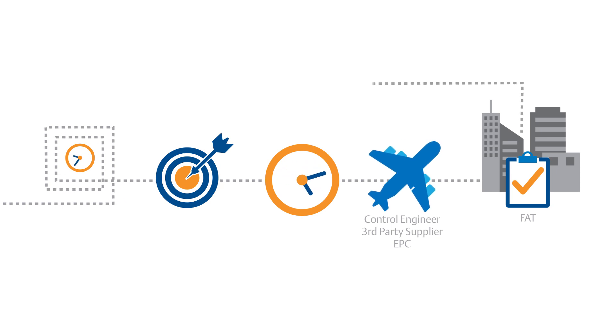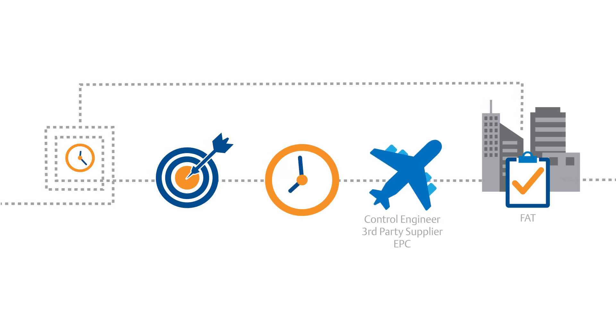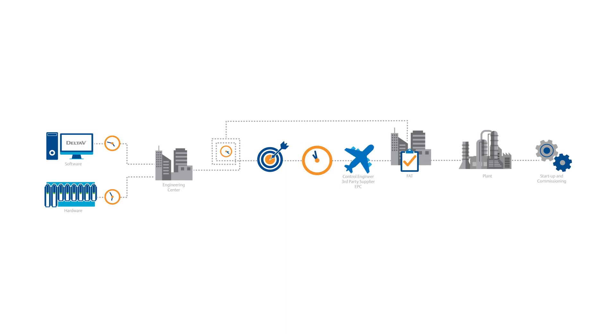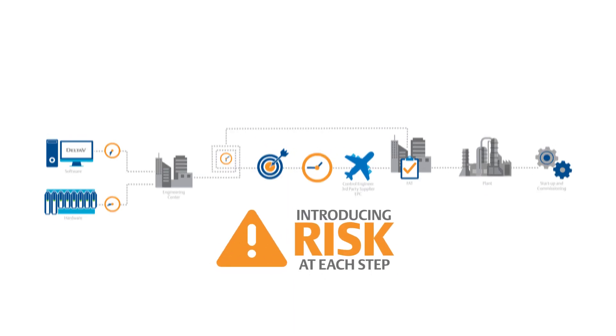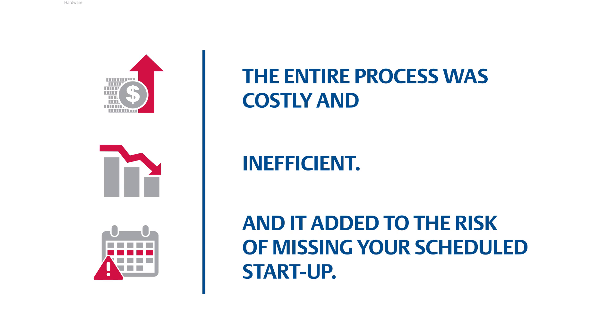If problems arose, the process had to start all over again. Once testing was complete, the system had to be torn down and shipped to the site and reassembled, introducing risk at each step. The entire process was costly and inefficient, and it added to the risk of missing your scheduled startup.